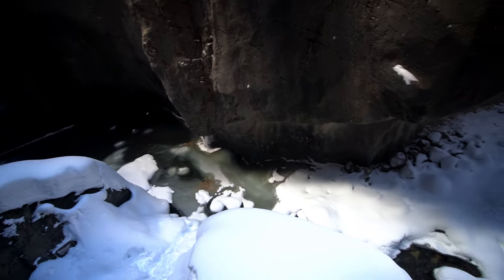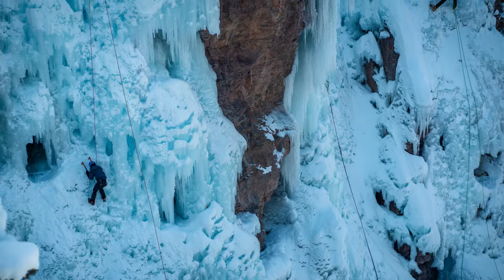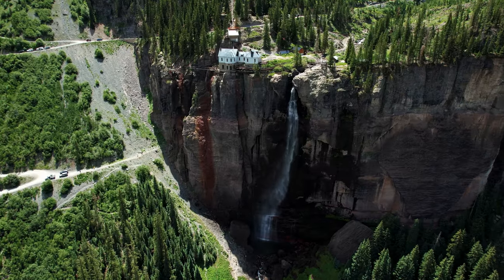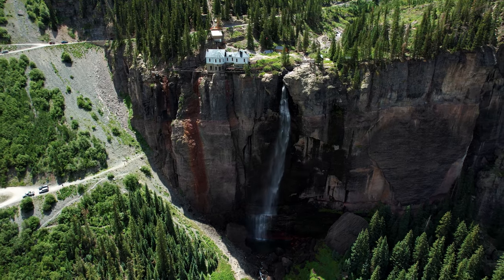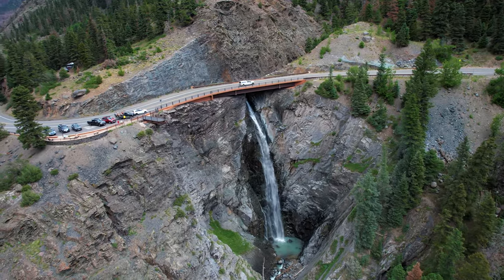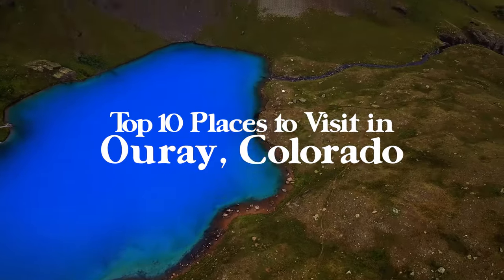I've been visiting Ouray for years, and I've had the chance to explore all the hidden gems this town has to offer in both the summer and the winter, and the list is never-ending. If you wouldn't mind giving this video a thumbs up and subscribing to the channel — there are dozens of travel guides on my channel, so check them out — but let's dive right in. This is my top 10 things to do and places to visit in Ouray, Colorado.